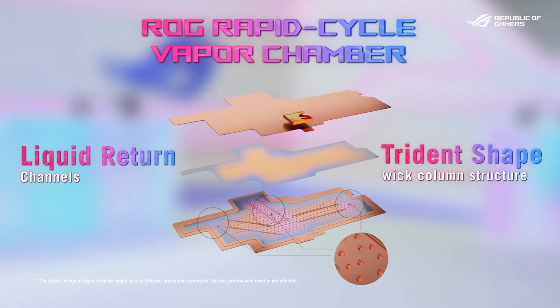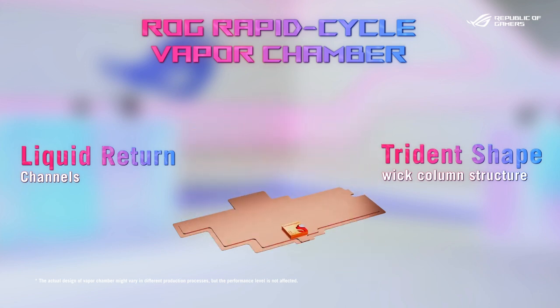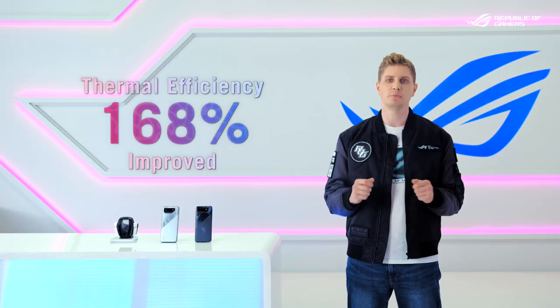The ROG engineers redesigned the vapor chamber completely. The overall thermal efficiency of this new rapid cycle vapor chamber in the RG Phone 7 is 168% improved compared to the previous model.